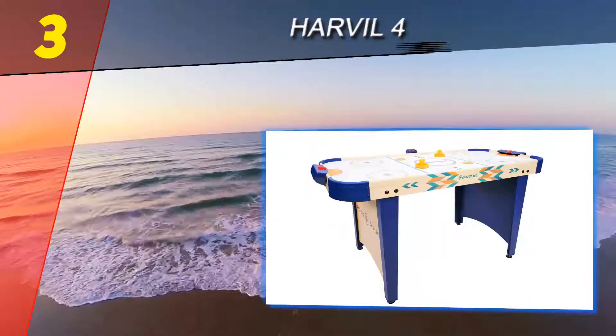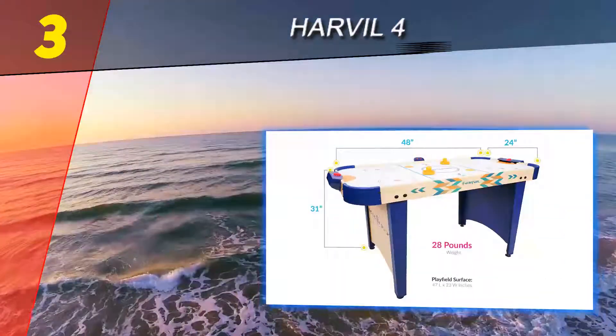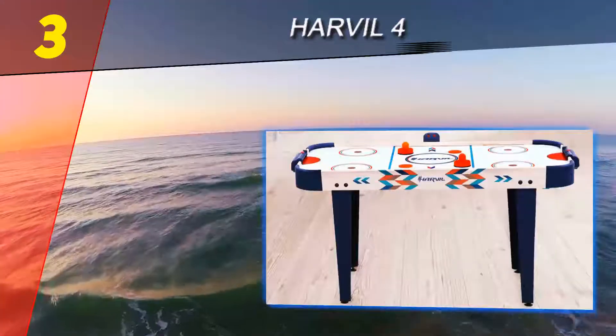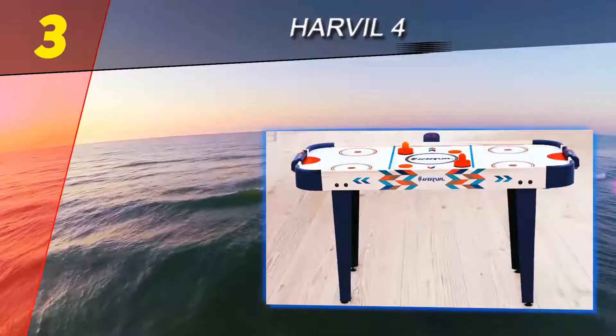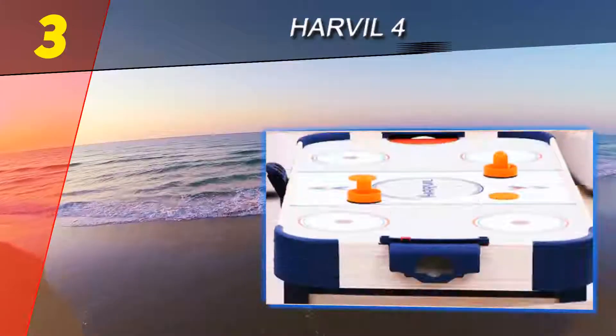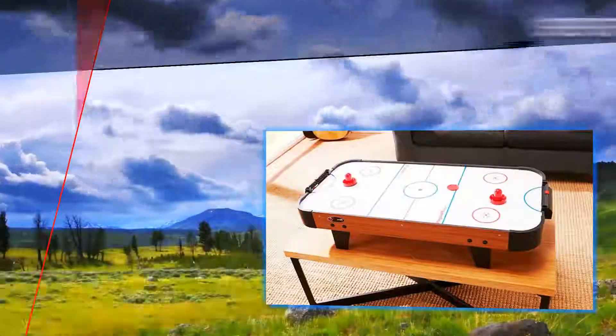It has an electronic scorer and includes strikers and pucks — two orange pucks along with two orange paddles — removing the need for additional purchases and completing the fun package. Assembling this air hockey table is a breeze, and overall this is an excellent product recommended for anyone, no matter the age, who loves air hockey.